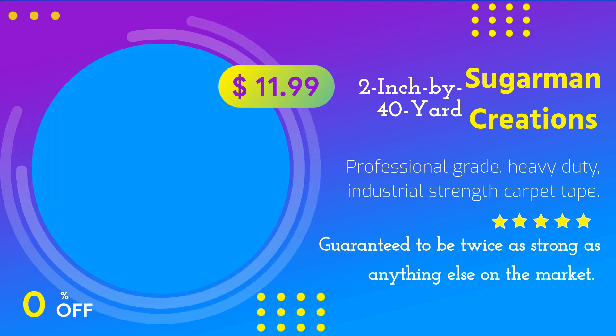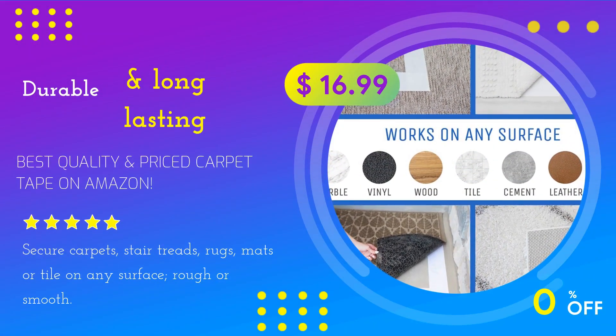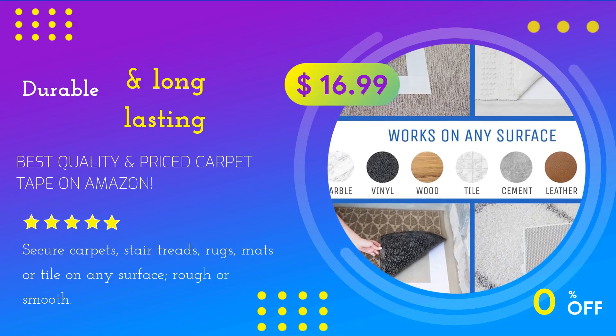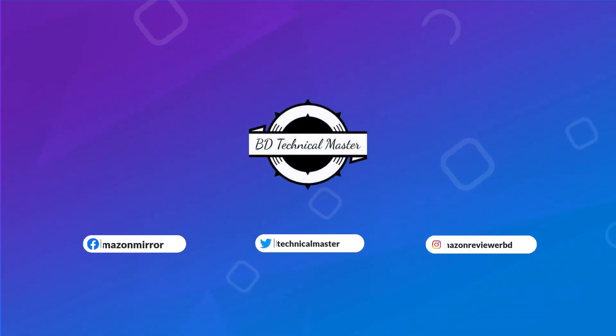Professional Grade, Heavy Duty, Industrial Strength Carpet Tape. Best quality and priced carpet tape on Amazon. Durable and long-lasting. Find the product link on the video description.